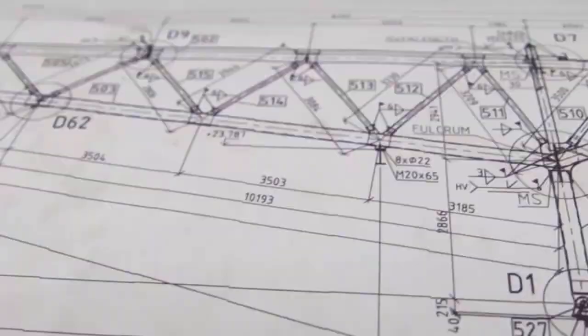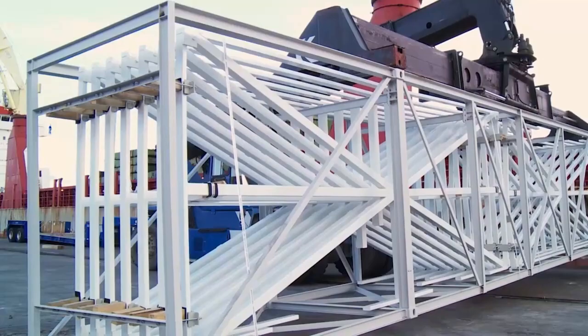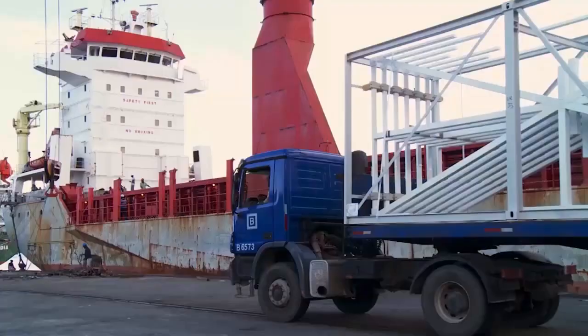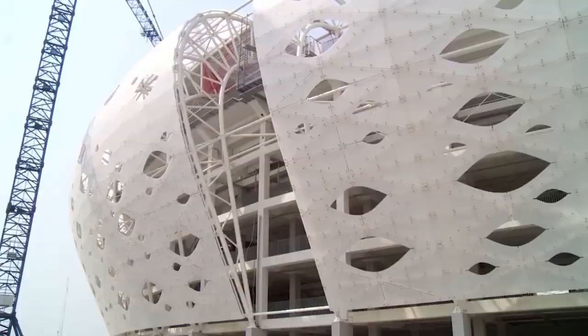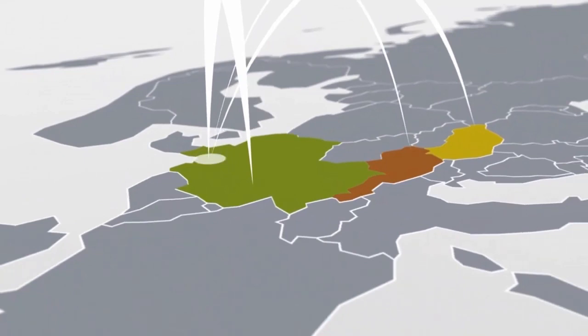Steel structures and roof girders are produced according to design specifications and packed on custom-built racks, ensuring safe and damage-free handling. Transporting close to 26,000 unique acrylic glass tiles and over 2,700 tons of steel to Nigeria is an immense logistical challenge, critical to project success.